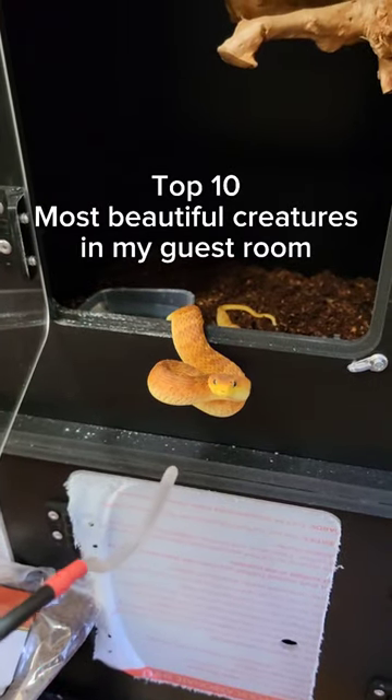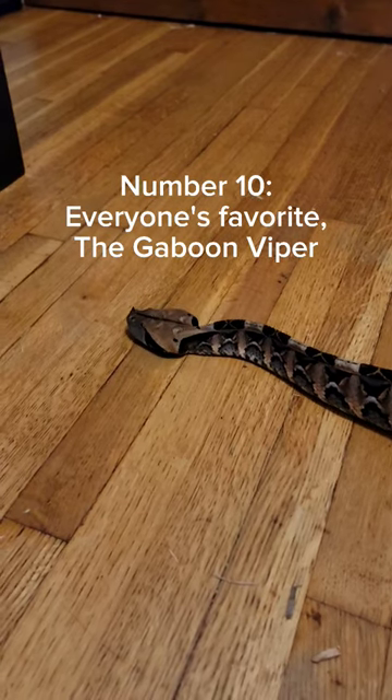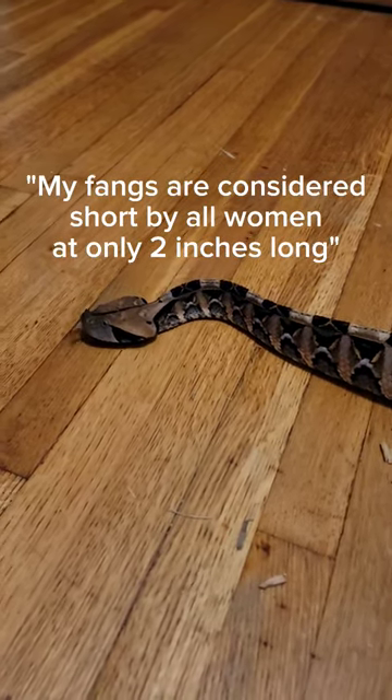These are the top 10 most beautiful creatures in my guest room. At number 10, we have the Gaboon Viper, an amazing big viper from West Africa.